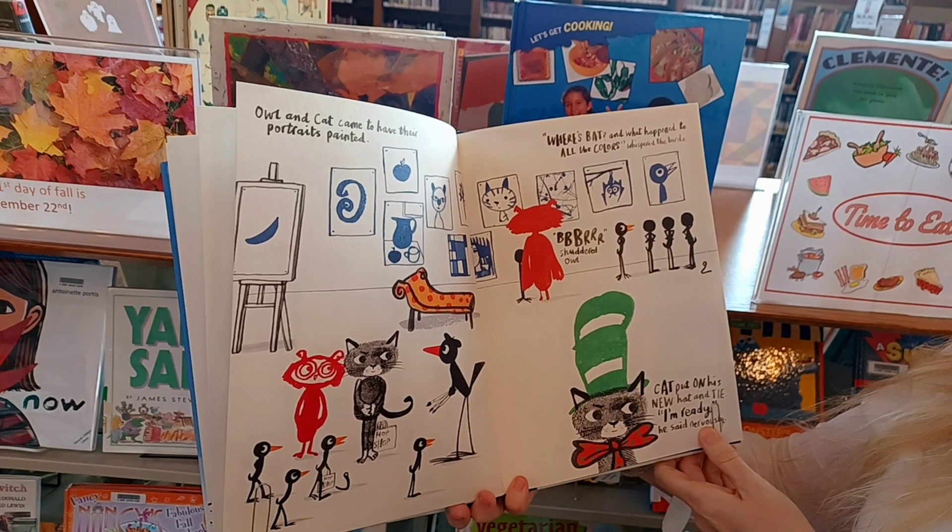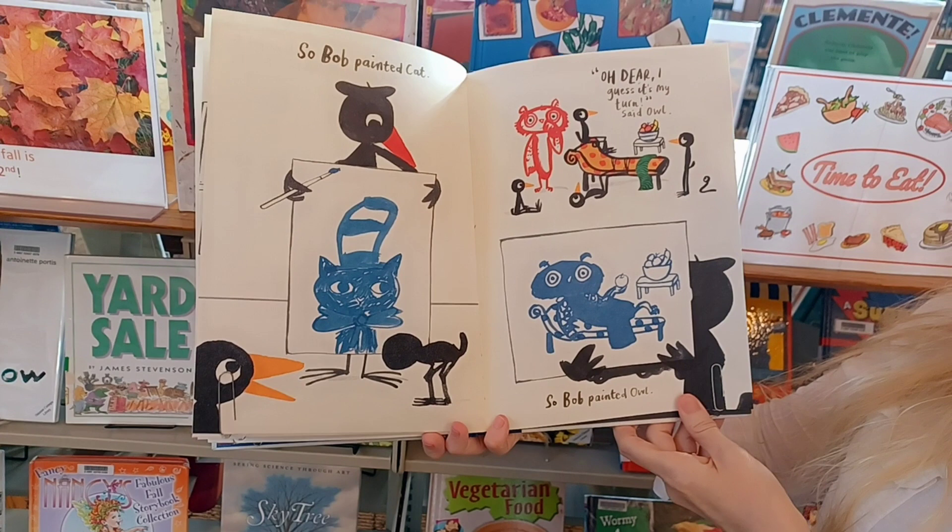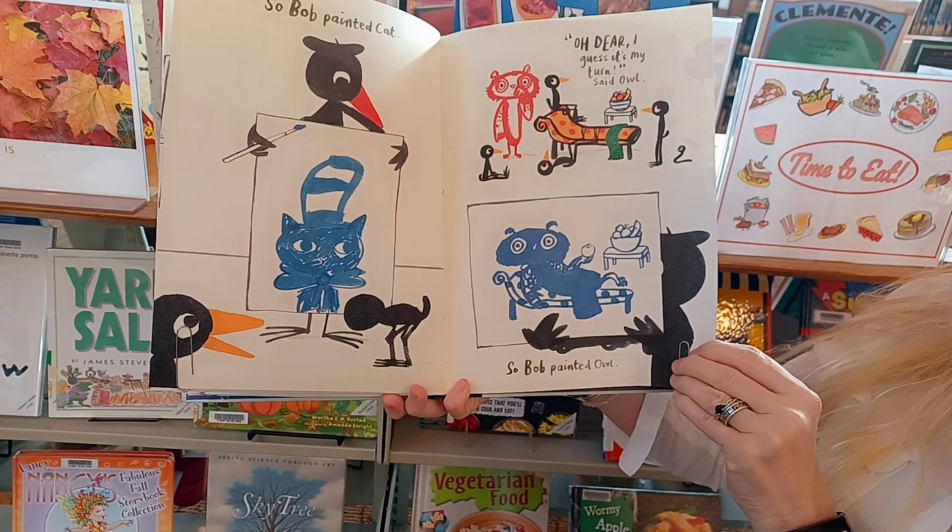Al and Cat came to have their portraits painted. Where's Bat? And what happened to all the colors, whispered the birds? The birds, shuddered Al. Cat put on his new hat and tie. I'm ready, he said nervously. So Bob painted Cat. Oh dear, I guess it's my turn, said Al. So Bob painted Owl.